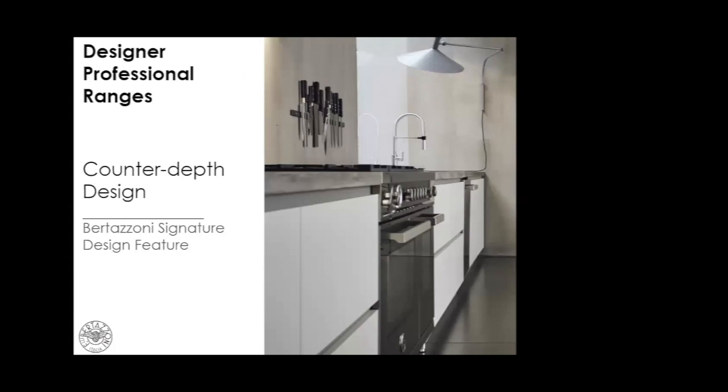The signature feature of all Bertazzoni ranges is the counter-depth design. This is what really separates Bertazzoni from the competition. Look at the beautiful flush design in this photo — something very few manufacturers of pro ranges can offer.